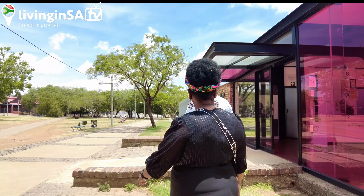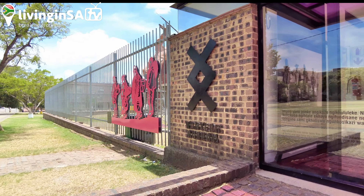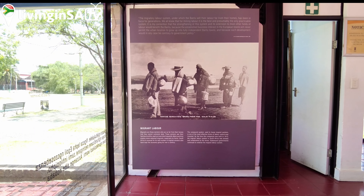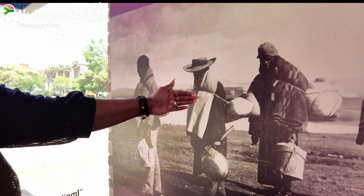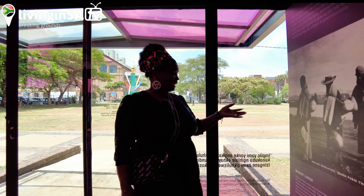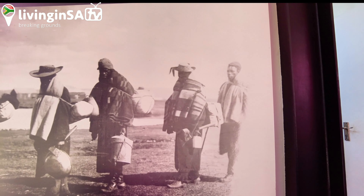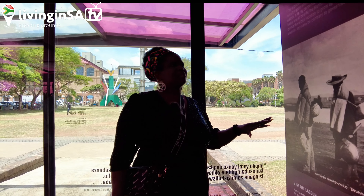These are the men who came from different African regions to work as migrant workers. They came with very little — mainly just their belongings. Those from Lesotho were fortunate because they would bring blankets, but if you weren't from Lesotho, you arrived in Johannesburg for the first time without a blanket. The workers are shown here carrying their packages from home, and they were then recruited to work in the municipality.